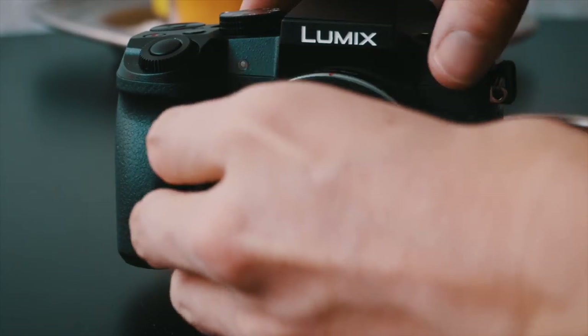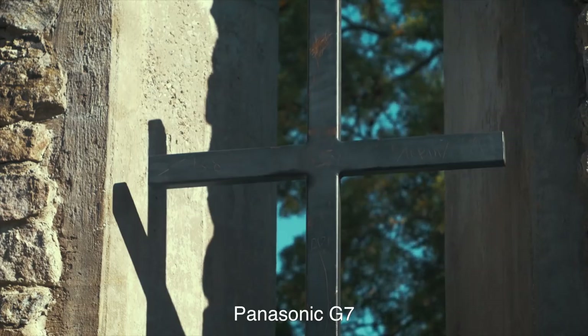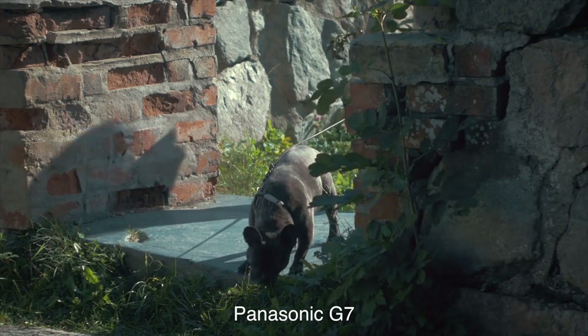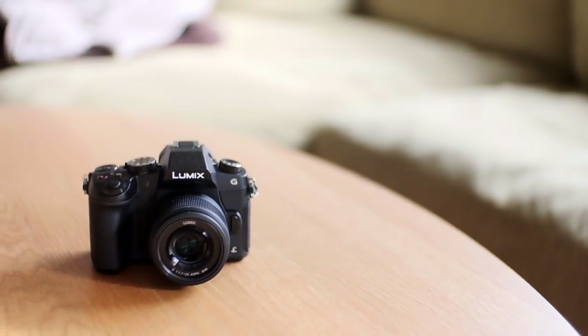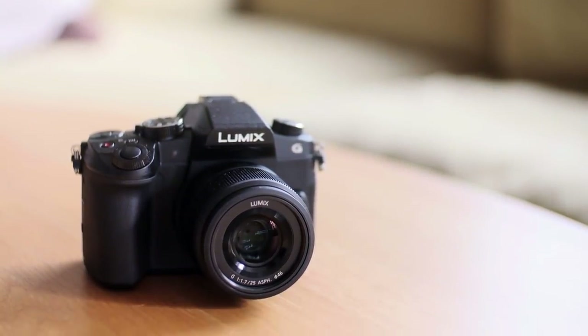What feels like ages ago I had the Panasonic G7, a very capable camera even by today's standards, and used it can now be had for about 250 bucks. This is its younger sister, the G80 or G85 depending on where you live. And here are five reasons why I think it might be worth considering.